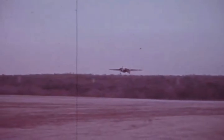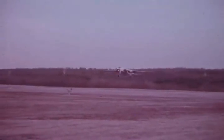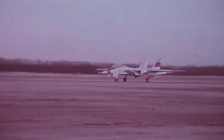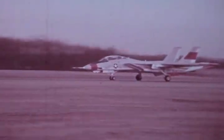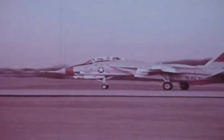Another crew demonstrated short field landing and takeoff. Landing and rollout took 2,100 feet. From full stop to liftoff, 700 feet. Landing, rollout, and liftoff combined: 2,800 feet.